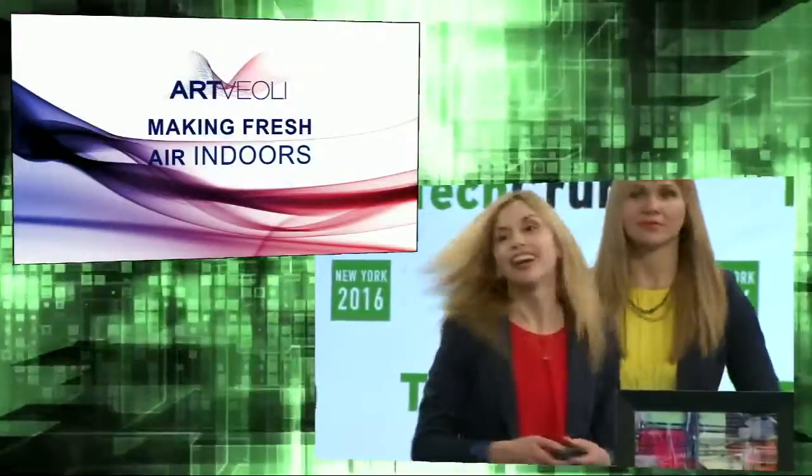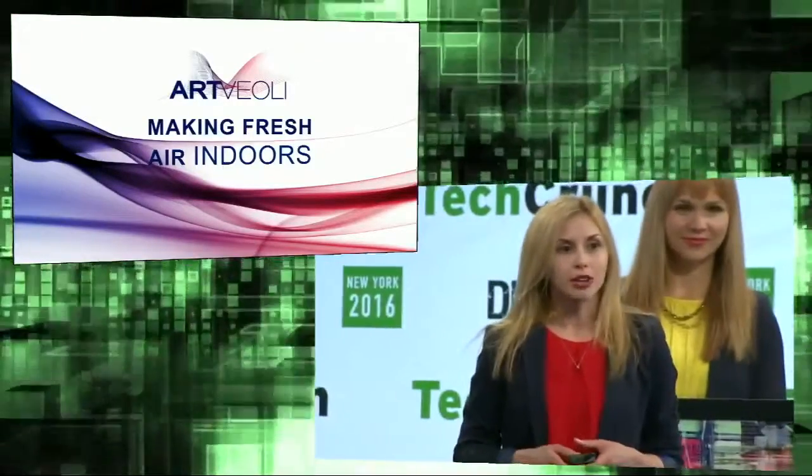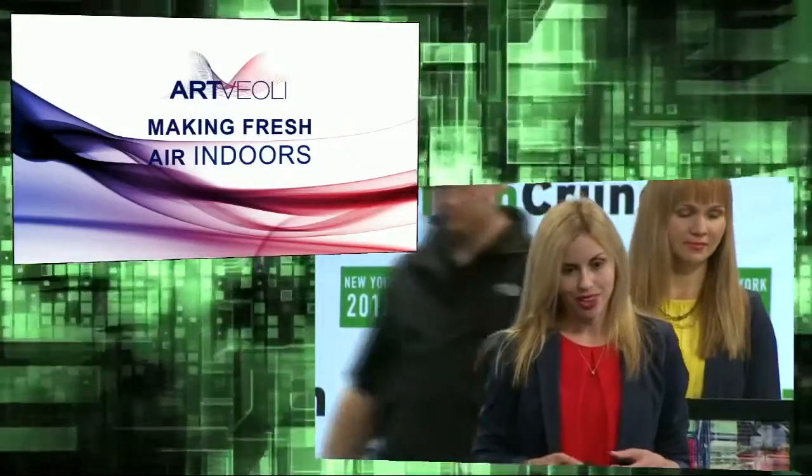Hi, I'm Alina, and here's Anastasia. And we're improving indoor air quality by making fresh air.